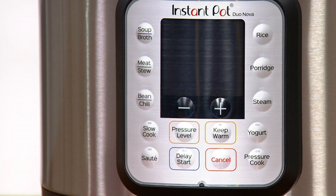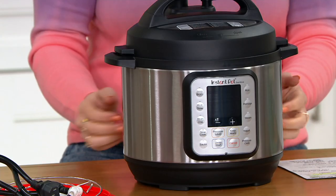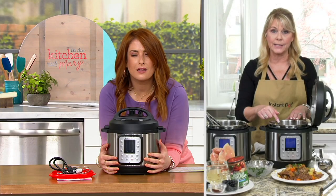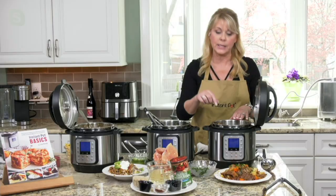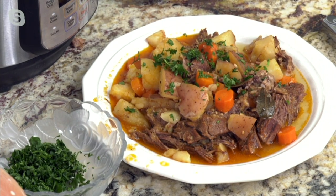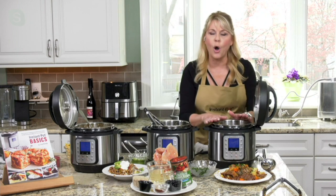Seven in one — it replaces so many different appliances. It can actually replace up to eight different appliances: a pressure cooker, a warmer, you can sauté in here, it's a rice and porridge maker, you can make yogurt in here, use it as a steamer for fresh vegetables, slow cook in here, and even make cakes. When I cooked my roast, I sautéed it first inside the Instant Pot, then did what's called a deglaze — if you don't deglaze, you get food stuck on the bottom and a burn message. I didn't have to dirty another pot or frying pan. I did it all in my Instant Pot.